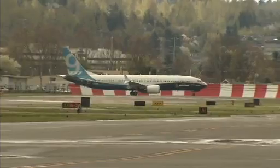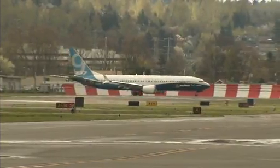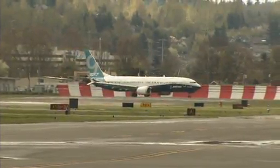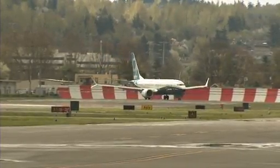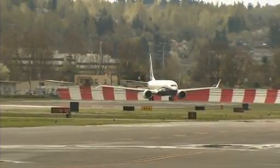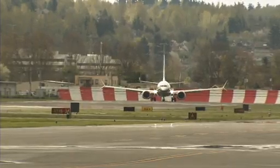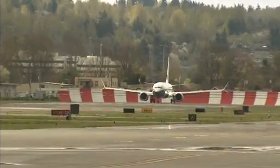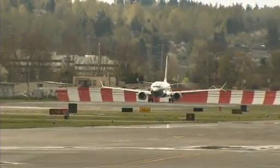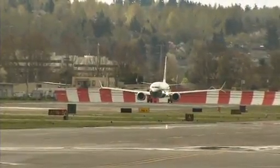The pilot in command for this flight is Captain Christine Walsh, and she is joined by Captain Ed Wilson. The airplane is quiet — we didn't even know it had started up. That's part of the built-in technology: a 40 percent smaller noise footprint than other single-aisle airplanes.